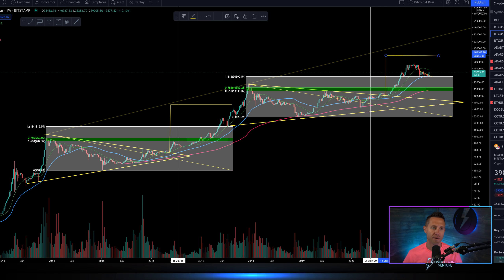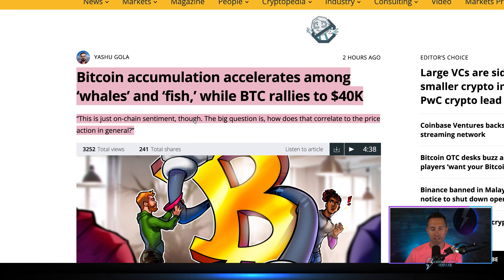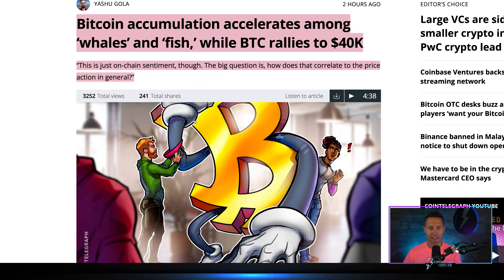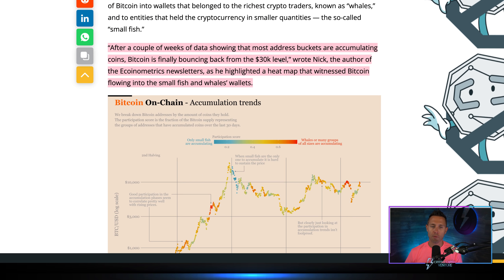Bitcoin accumulation accelerates among whales and fish while bitcoin rallies to $40,000. It truly is a giant sea of accumulation. We've been talking about this — this is on-chain sentiment. The big question is: how does that correlate to the price action in general? After a couple weeks of data showing that most address buckets are accumulating coins, bitcoin is finally bouncing back from the $30,000 level.